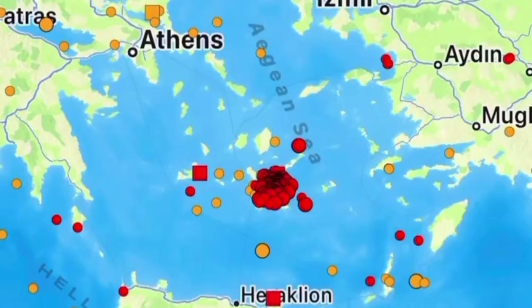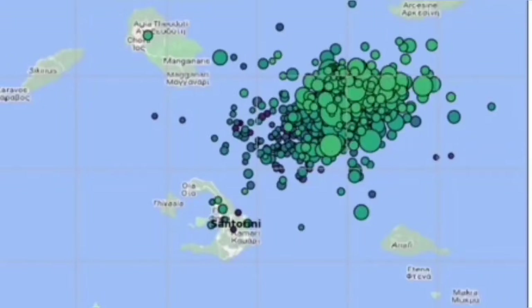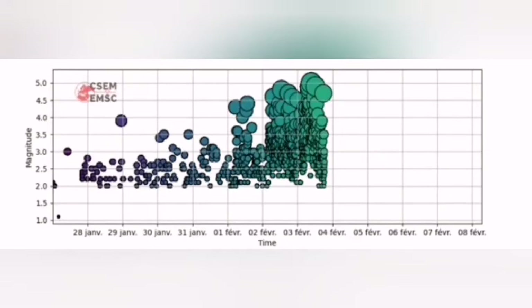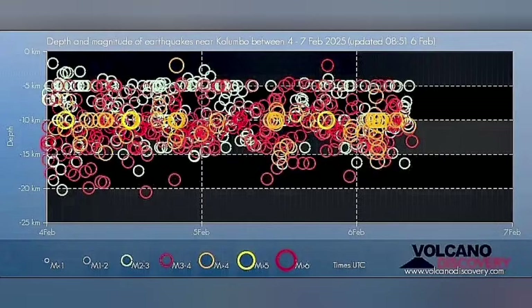The African plate is moving northward and we have had earthquakes in this area. What is interesting is that these earthquakes are concentrated to the north of the well-known Santorini volcano, which erupted 4,000 years ago. This area, now the center of the earthquakes — you can see the swarm, the magnitude, and the depth — is related to what we call the Colombo active volcanic field.